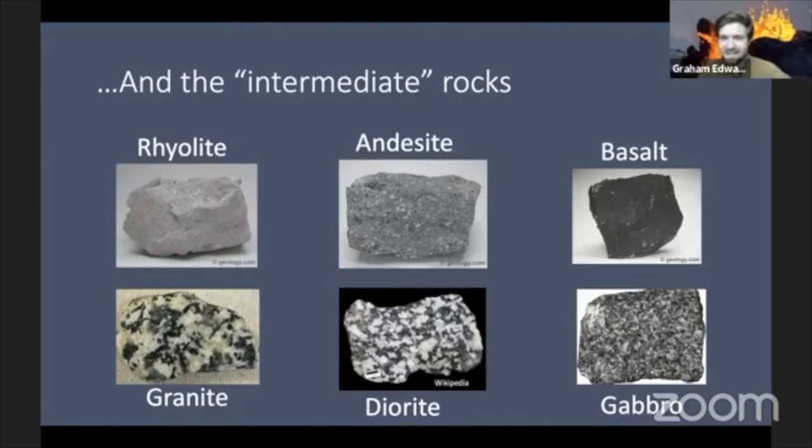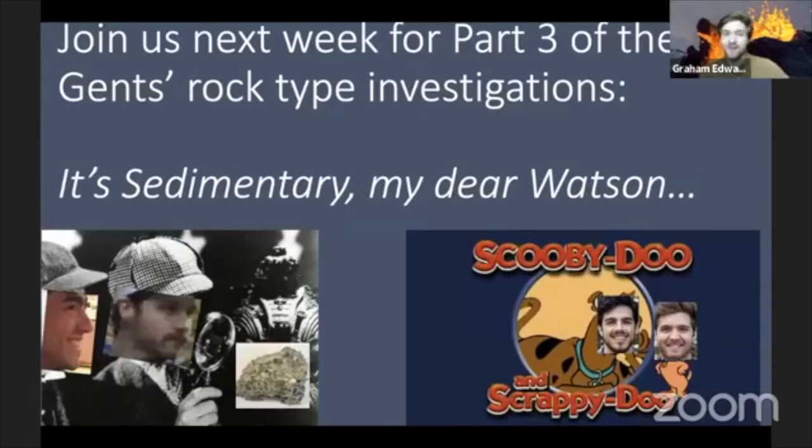Good stuff. As always, we appreciate your service, gents. We'll be happy to come back next week for part three of our rock type investigation — sedimentary rocks. We're going to do the same thing: talk about sedimentary rocks, how to identify them, and how to imply a process. And I'm excited because those are my favorites. I can't wait to learn about sedimentary rocks either — your excitement is contagious, Gavin.